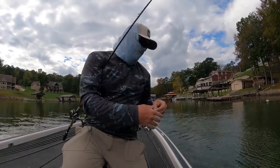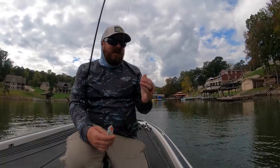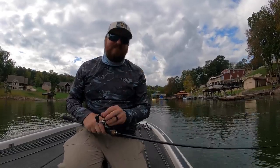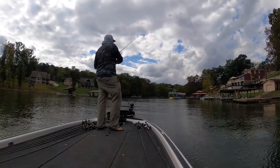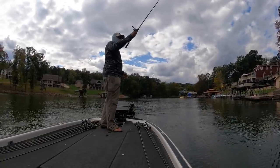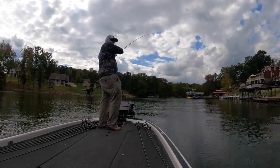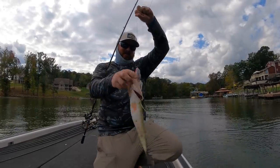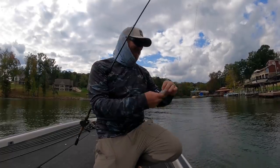Thinking I should have been throwing white sooner. It's funny how those little differences — color is not a little difference. But something as simple as a color change can take these fish from slapping at the bait to just choking it. It's amazing. That one missed and came back for more. Man, that's fun.